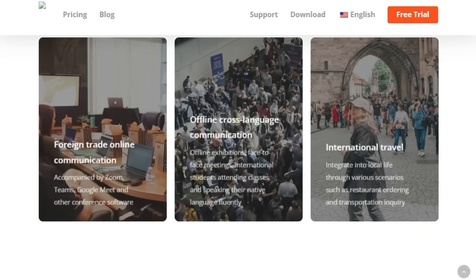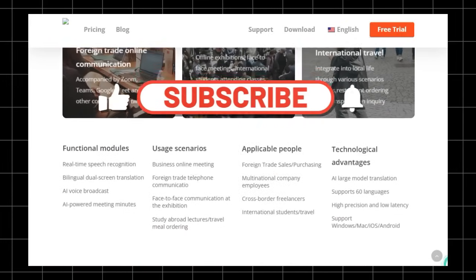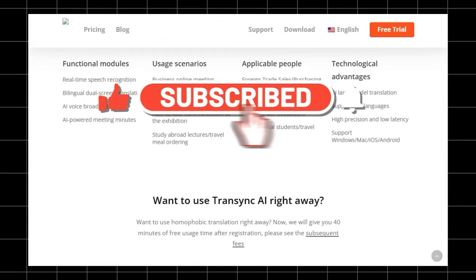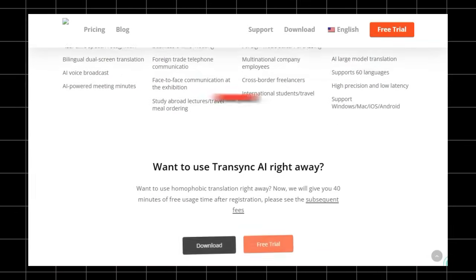And there you have it — a comprehensive look at some of the most innovative and powerful AI agent projects available today. If you found this video insightful, please hit that like button, subscribe for more cutting-edge AI content, and let me know in the comments which project you're most excited to try. See you in the next one!